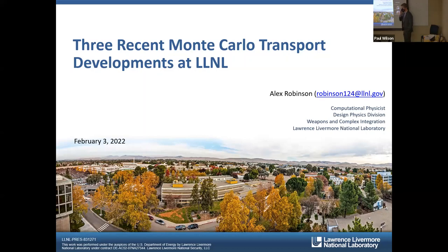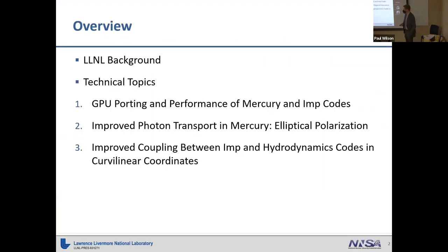I have three recent Monte Carlo transport developments to share from Livermore. My title there is computational physicist, though I got my degree in engineering — bachelor's, master's, and PhD. I work in the design physics division at Livermore, and in this talk I'll first give a little background on Livermore, then an elevator pitch for why I enjoy working there.